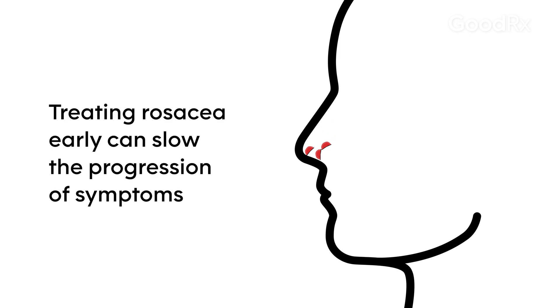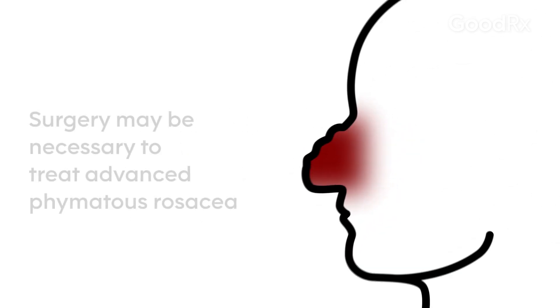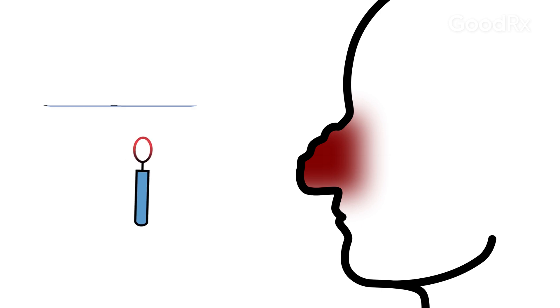Picking up on those early signs and trying to treat it aggressively may help to slow the progression. We're treating it with either oral or topical medications, but once you have that thick phymatous tissue, you really have to get rid of it surgically.